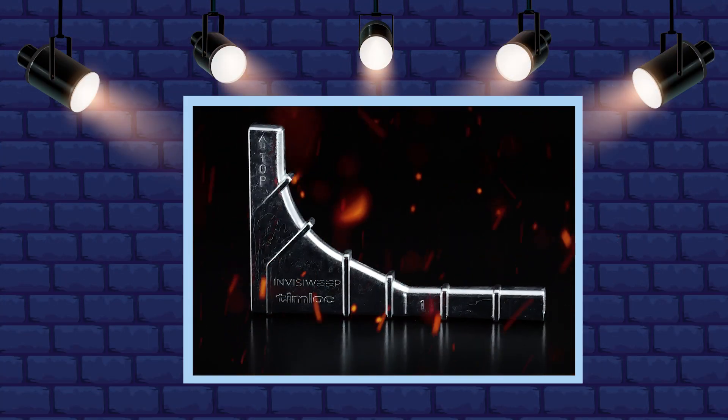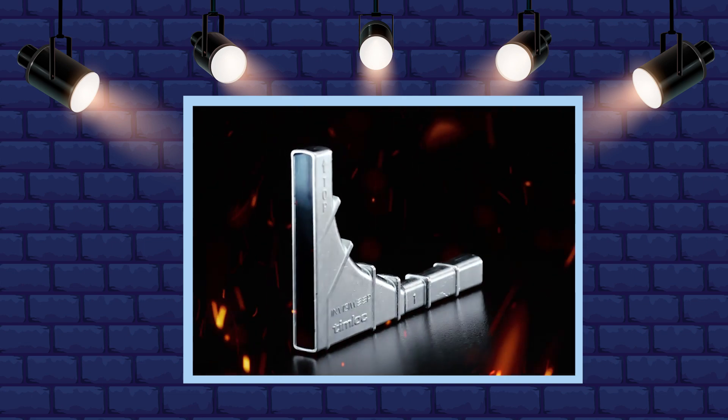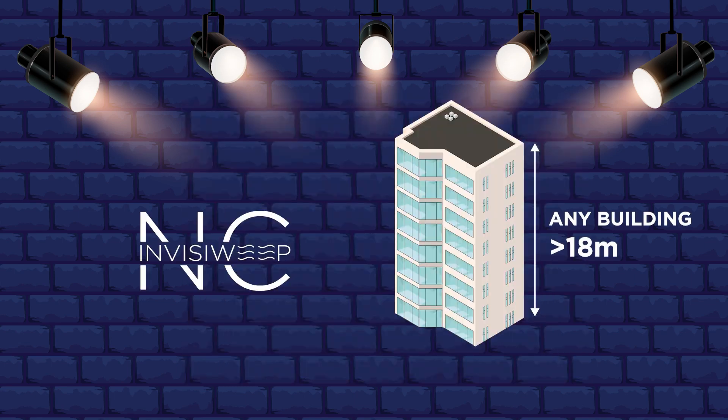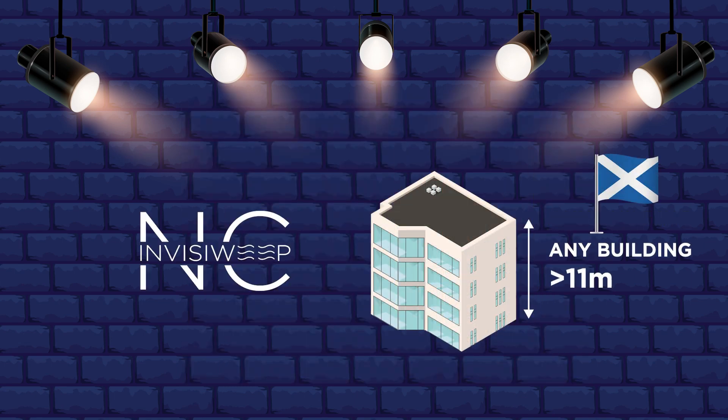InvisiWeep NC is the non-combustible wall weep designed in accordance with approved document B for use in the following applications: any building storey above 18 metres from ground level, or above 11 metres from ground level for Scotland.